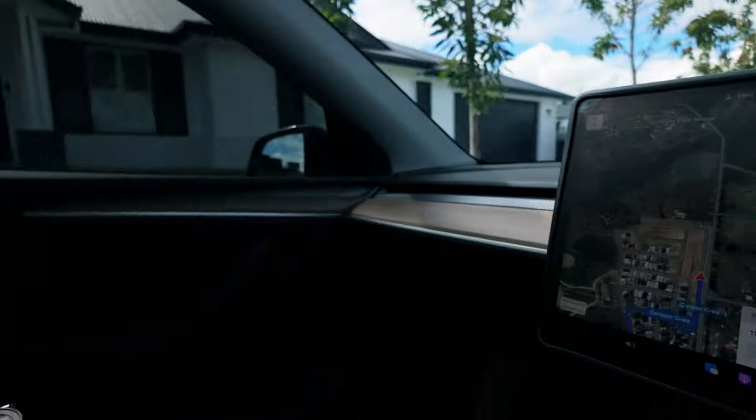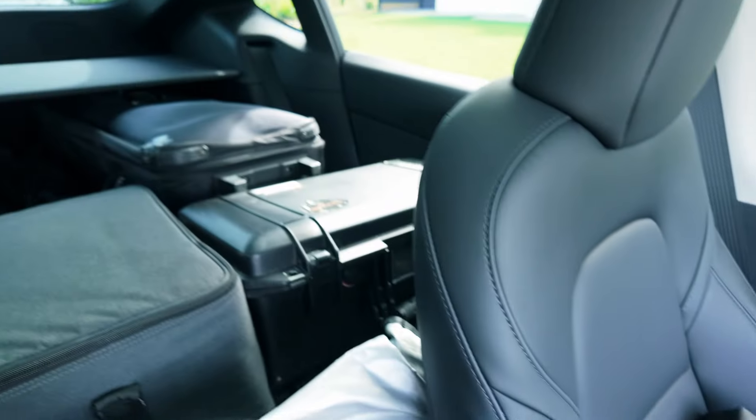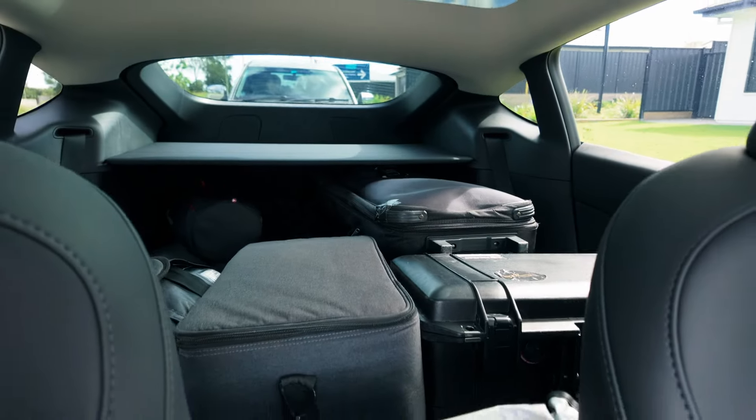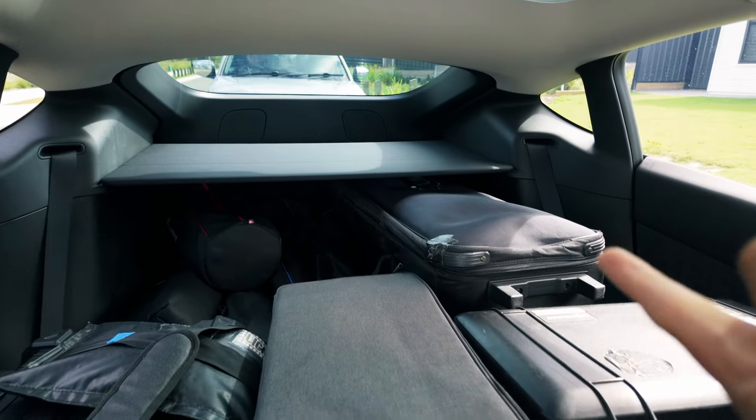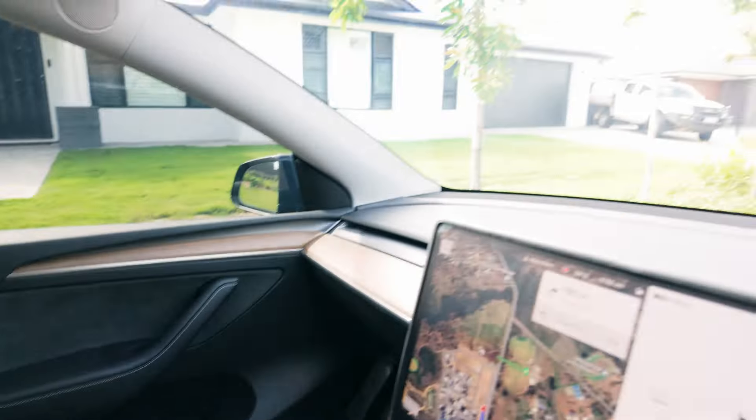Heading to the next destination — it's actually going to be quite a while, going to drive 40 minutes. This is what my car can look like after and during a shoot. We fit everything in, fold the seats down, and it works really well. Put some loose gear here and let's keep going.